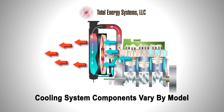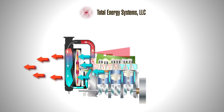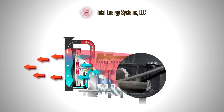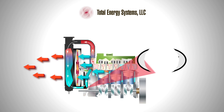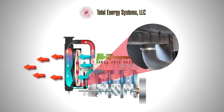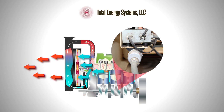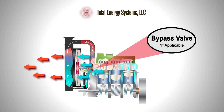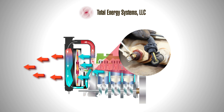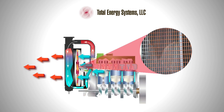Cooling system components vary from model to model, but generally comprise a heat exchanger on larger kilowatt models, coolant, radiator cap, reservoir on some models, water pump, hoses, thermostat, block heater, bypass valves if applicable, lower water level sensor, water temperature sensors, and radiator fan.